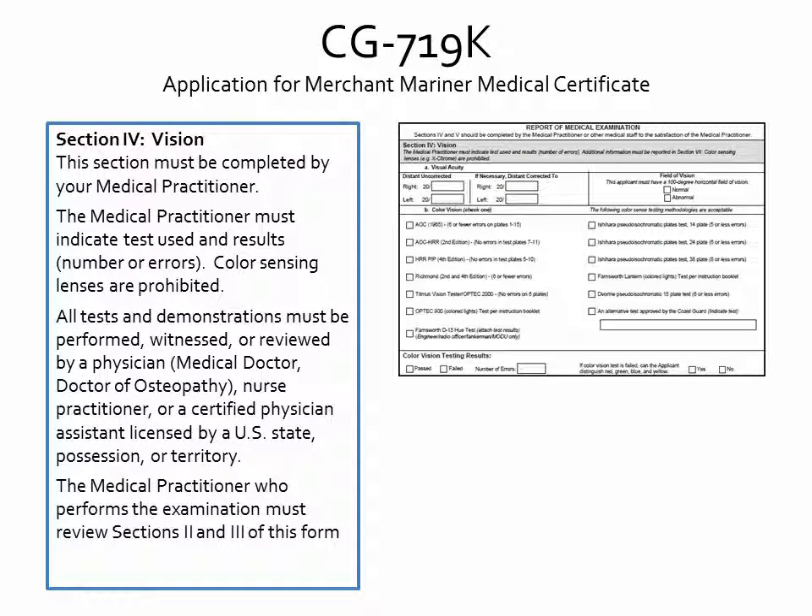Section 4 is for information on vision and should be completed by the medical practitioner. The practitioner must indicate tests used and results. Use of color-sensing lenses is prohibited. Every test and demonstration for the medical examination must be performed, witnessed, or reviewed by a physician, nurse practitioner, or a certified physician assistant. These practitioners must be licensed by a U.S. state, possession, or territory. The same practitioner who performs the examination must also review Sections 2 and 3 of this form.